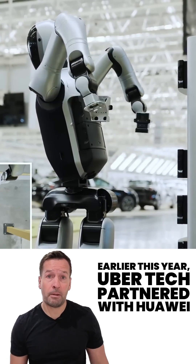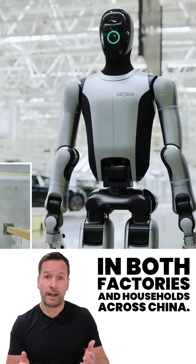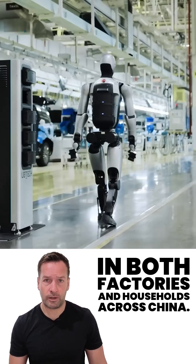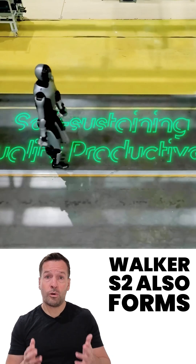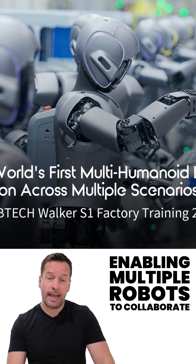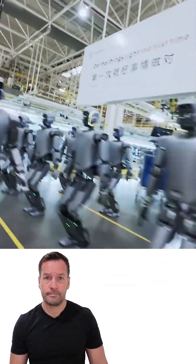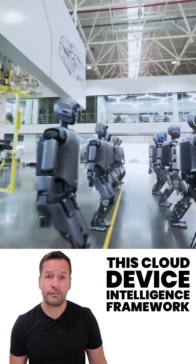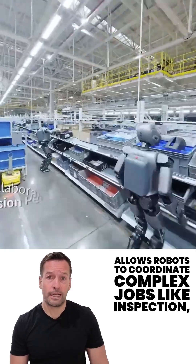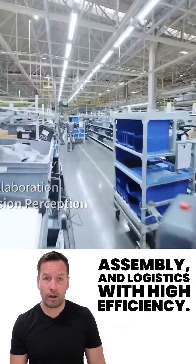Earlier this year, Ubertec partnered with Huawei to accelerate humanoid robot adoption in both factories and households across China. Walker S2 also forms part of a wider system called BrainNet, enabling multiple robots to collaborate and share tasks in real time. This cloud-device intelligent framework allows robots to coordinate complex jobs like inspection, assembly, and logistics with high efficiency.